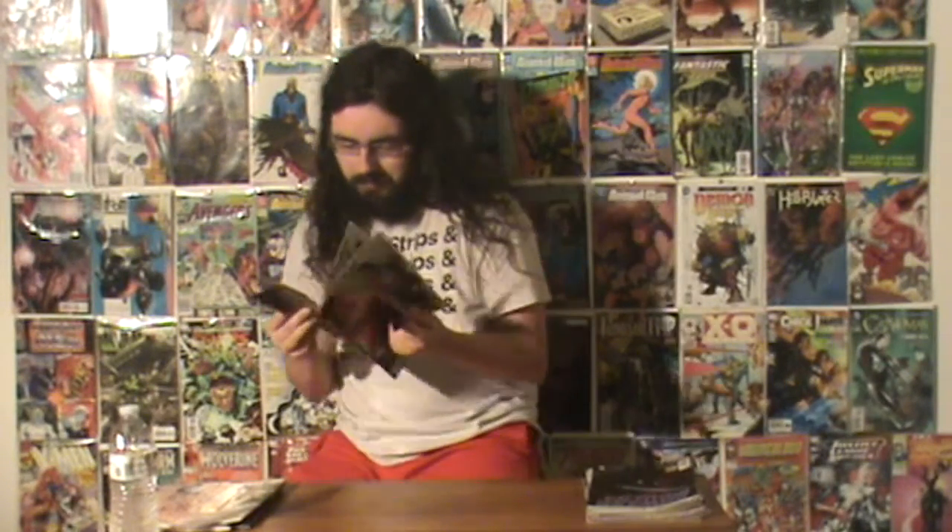Next we got The Astonishing Ant-Man issue 2. This is a book I've been wanting to read — a new run on Ant-Man. I read most of the last run and really liked it, so I had to get this. I think it was only a dollar, so another book you can't complain about.